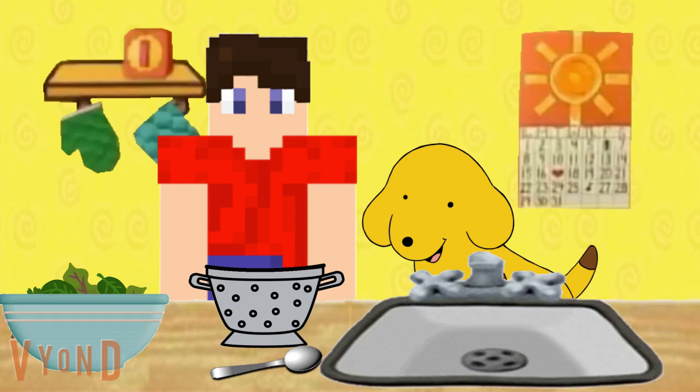Okay, so we need to add some croutons to the salad. Croutons? What are croutons? I'm not sure. Let's go try to find them, and figure it out.